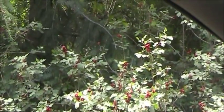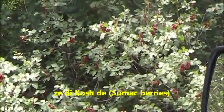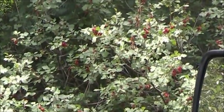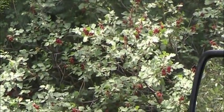Those aren't choke cherries — they're sumac berries. Sumac berries. They're like sour berries. They have the same material that you use to make baskets with.